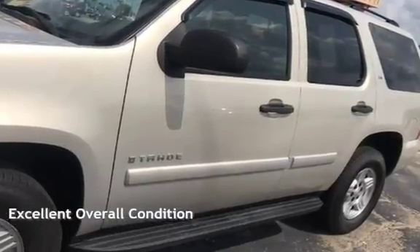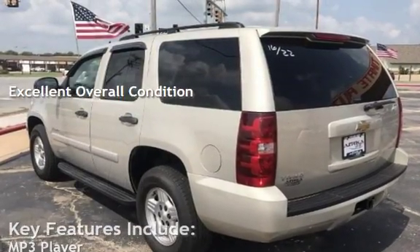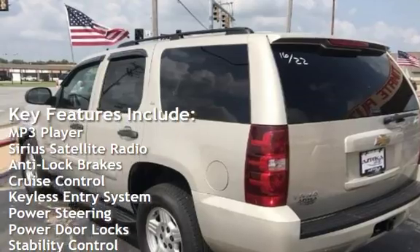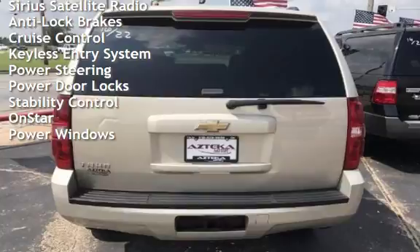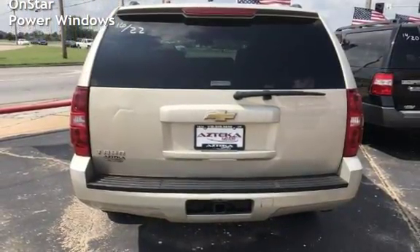This vehicle is in excellent overall condition. Key features include: MP3 player, Sirius satellite radio, anti-lock brakes, cruise control, keyless entry, power steering, power door locks, stability control, OnStar, and power windows.